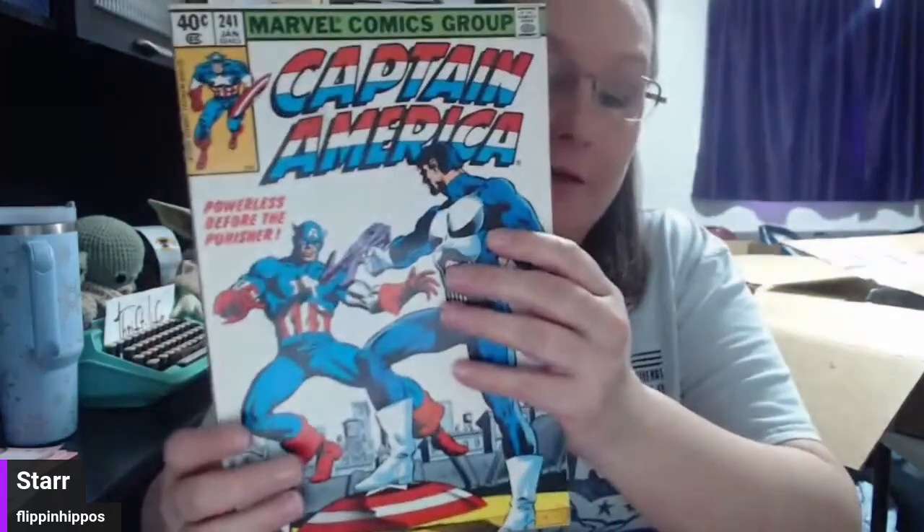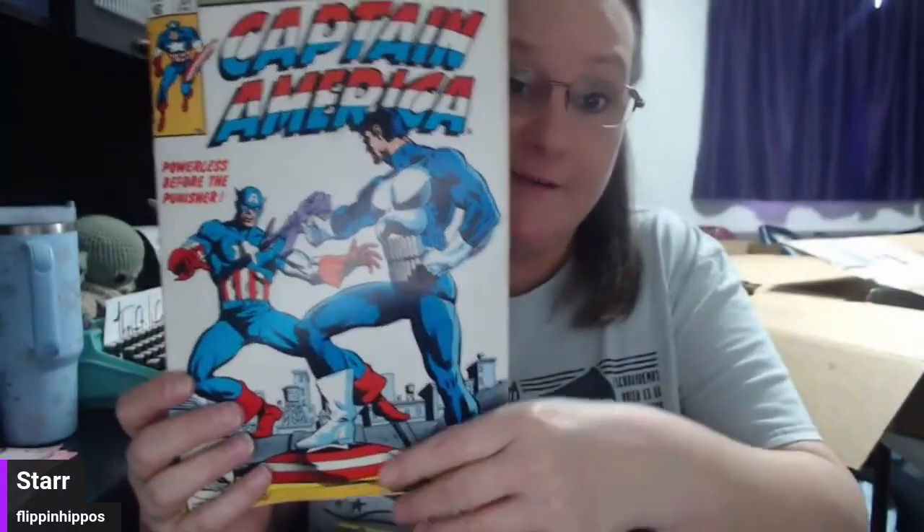I'm gonna put my eyeballs on so I can actually read these. Let's get into it. Captain America — I'm looking for a date... 1979. Okay, so this one might actually be something, and it might not be.